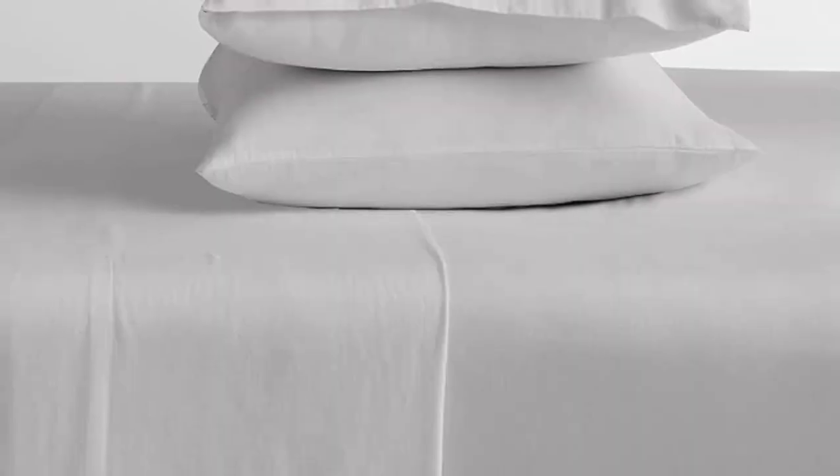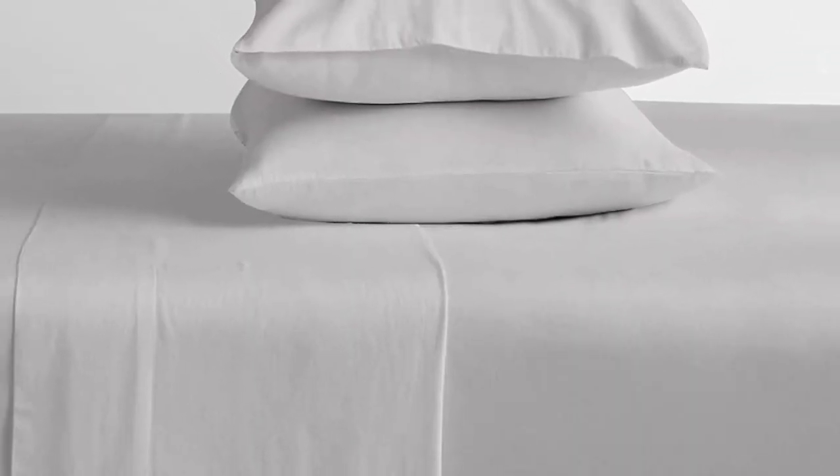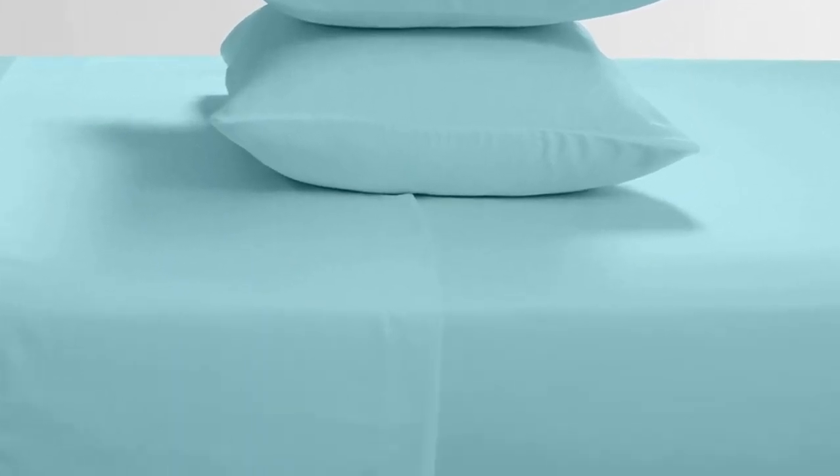While the sizing is more limited for these sheets — they skip out on fairly common Twin XL and California King sizes — they do come in 16 colors and patterns, so you can find a set you love the look of.